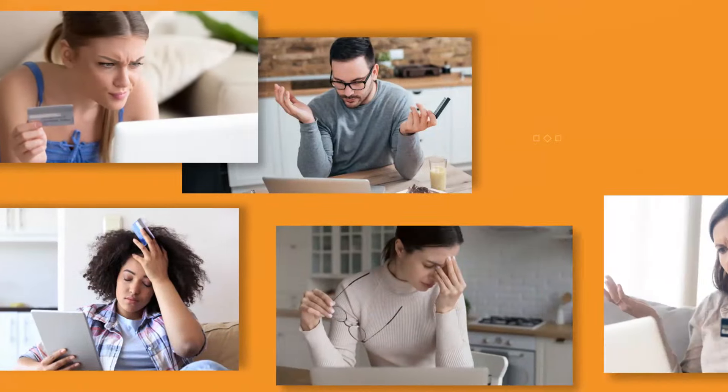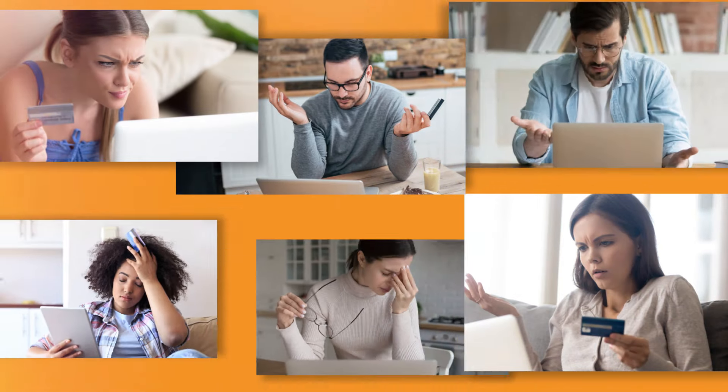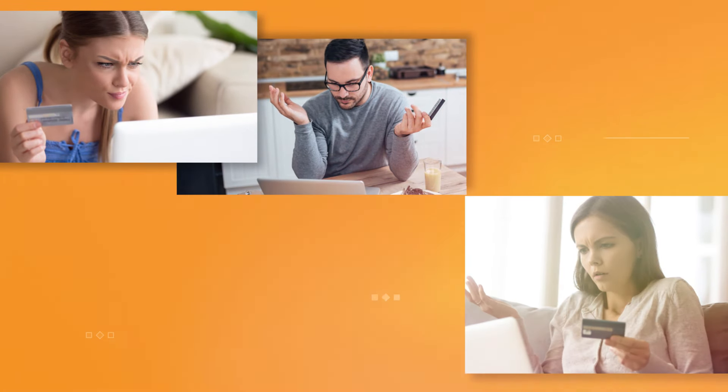What's more, you're likely only seeing a fraction of your customers' journeys, leaving you blind to important insights.